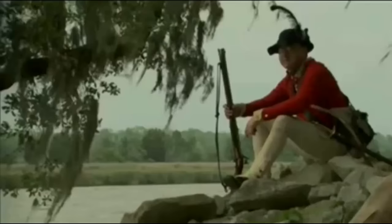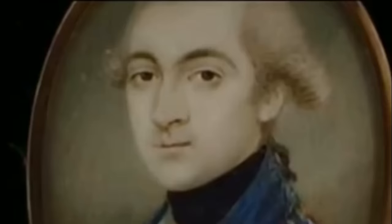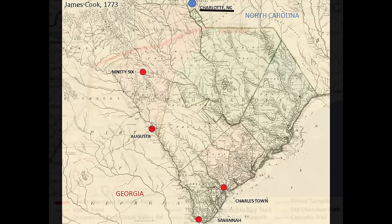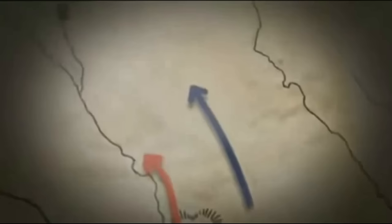Soon after the British occupied Charlestown, Cornwallis deployed his army to begin his campaign to defeat American forces, and to do so he unleashed Lieutenant Colonel Bannister Tarleton, a ruthless 26-year-old cavalry leader. Here is the James Cook 1773 map of South Carolina, showing Charlestown, Savannah, Augusta Georgia, and the British outpost at 96 — all in British control — and Charlotte, North Carolina. 17 days after Charlestown's surrender, Tarleton's legion overtook and defeated Lieutenant Colonel Abraham Buford's retreating Virginia Continentals at the Waxhaws, who had arrived too late to aid in the defense of Charlestown. Tarleton's troops paused along the way at the high hills of the Santee to pillage and burn the plantation of South Carolina militia leader General Thomas Sumter.